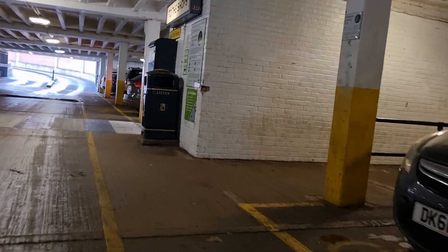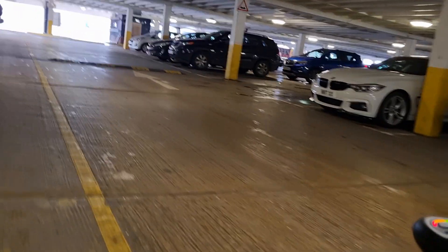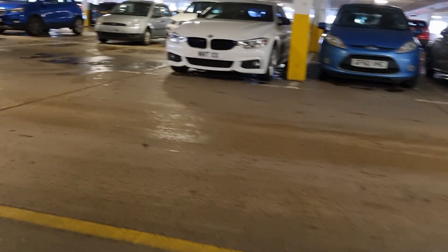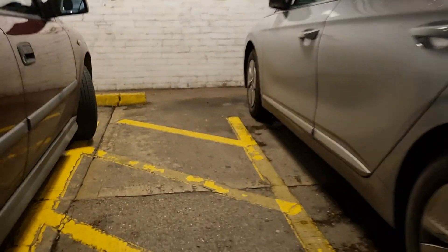Yep, that one's got one. Yep, that one's got one. We're going to do some disabled badge checks today — make sure all these vehicles have disabled badges. Three hours during — just even badge on that one, so that's okay.